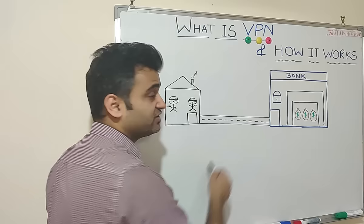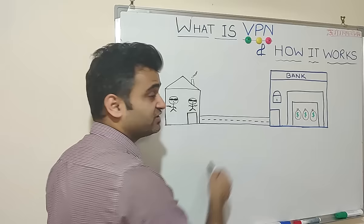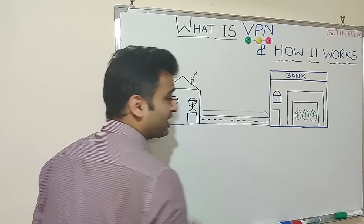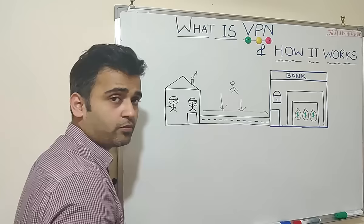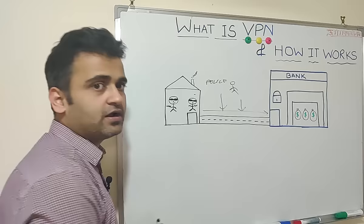Suppose this group of robbers wants to rob a particular bank. One option could be to go straight into the bank and try to rob it. But this is a very risky option because they can be tracked very easily on their way to the robbery or while coming back. Police can easily track their location and the route from where they came to the bank.